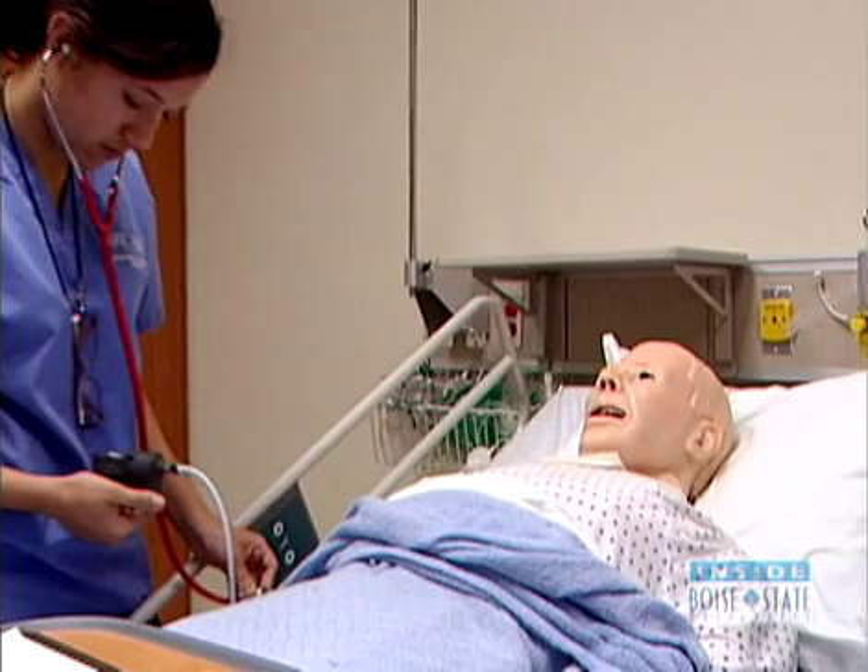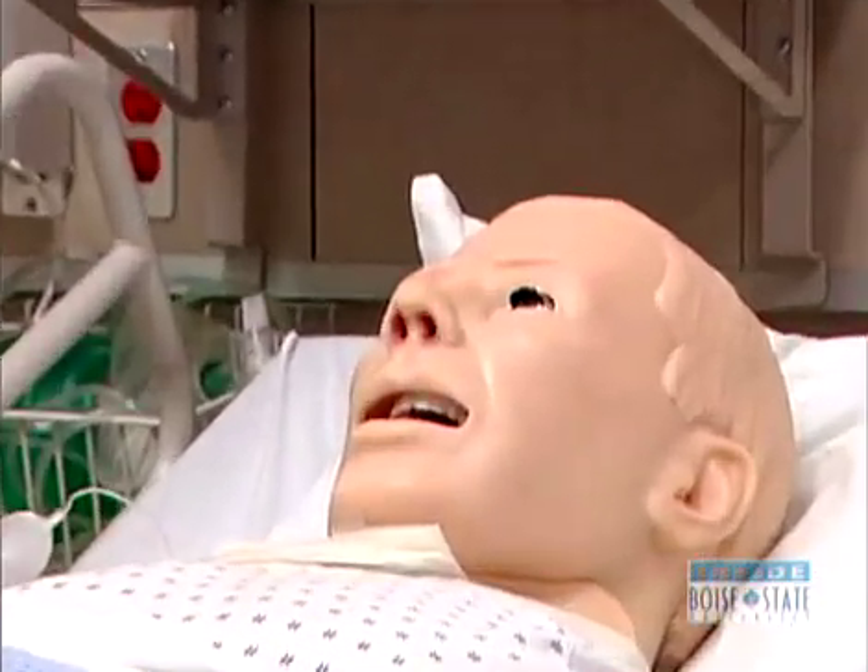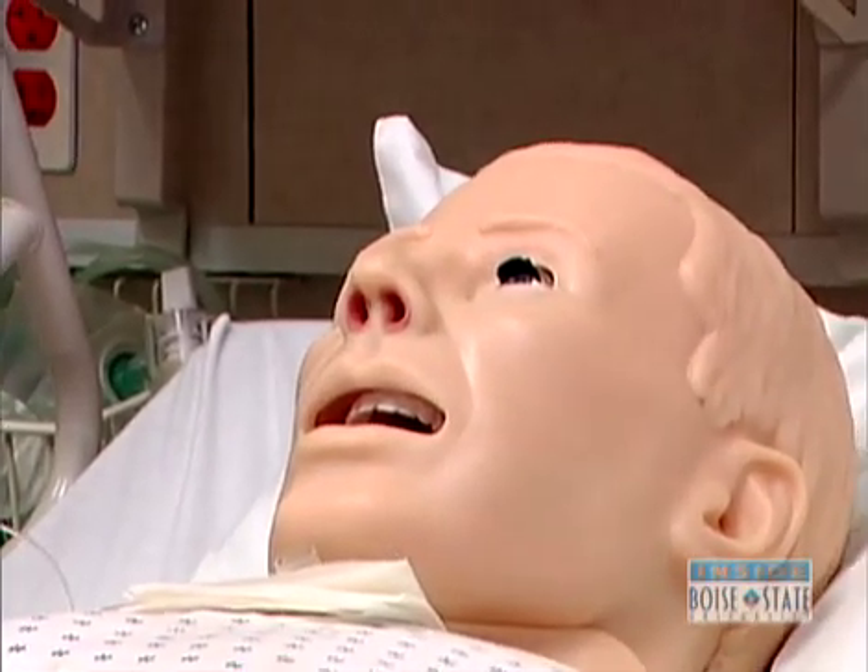The mannequins are amazing. They turn blue when they're cyanotic around their mouth. They cry. We're able to give injections. They have every expression and are able to actually talk with us as we are nurses talking to them.